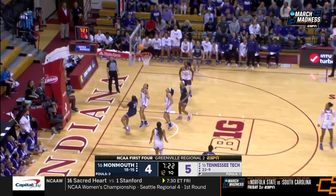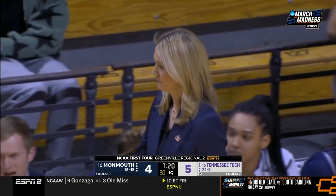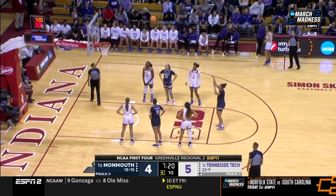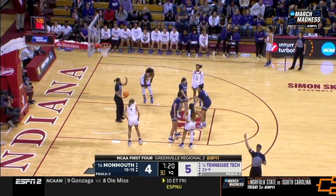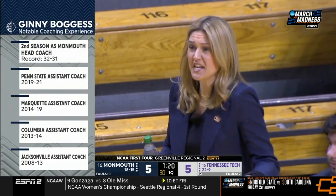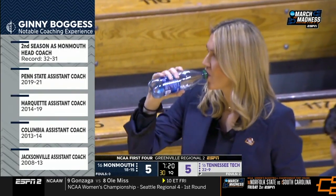Into the game, Lucy Thomas, number 25, and she's fouled. Jenny Bogus in her second season at Monmouth — the year before she came, they only won two games. Last year they were 14 and 16. This year they finished the season at 18 and 15 and won four games in four days in the CAA tournament.